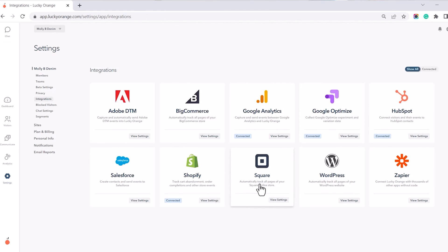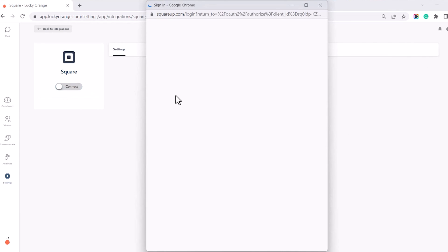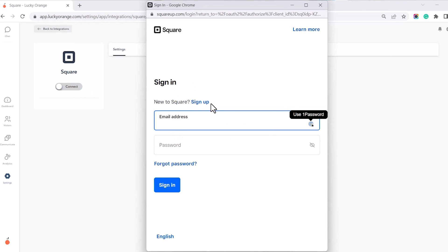Follow the steps in the pop-up window to complete the connection process. If you have any questions, check the links below for our detailed instructions. That's it for today! As always, hit the subscribe button to stay up to date with all things Lucky Orange. Until next time!